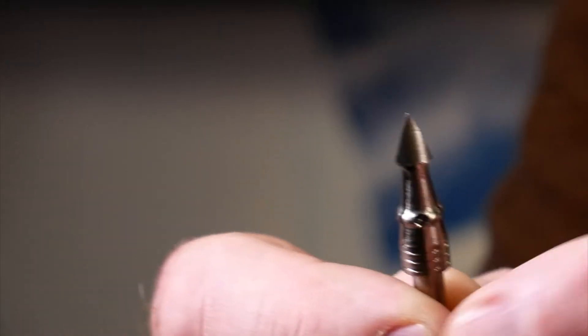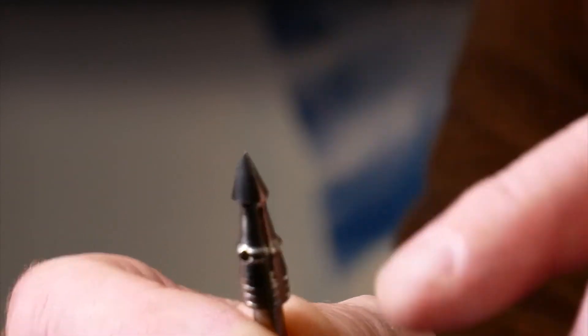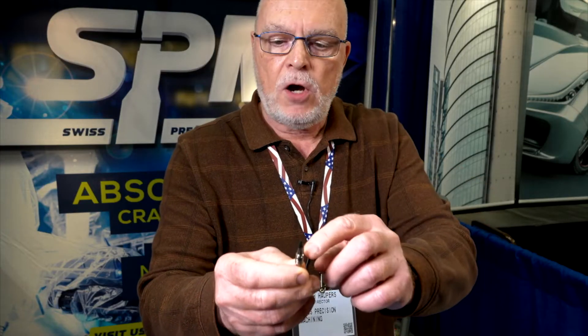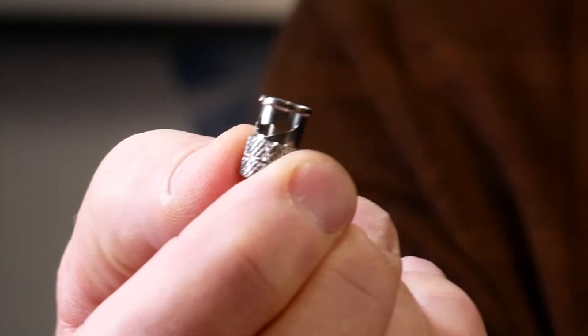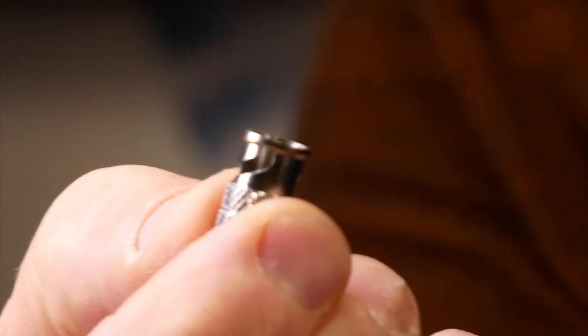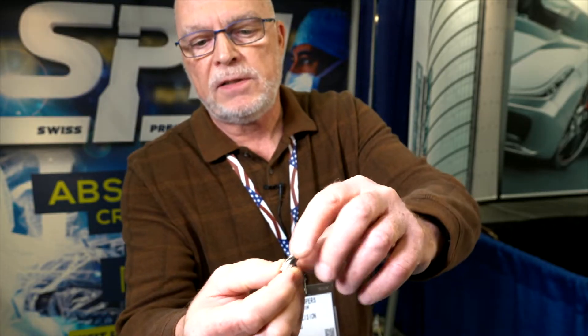This is a part for the archery industry — it's a broadhead, which is the tip of the arrow. This part is contour milled, slotted, cross-drilled, and threaded. It's a very complex part, which you wouldn't think archery is, but they are complex parts. This is a swivel lock part, a bayonet fitting, and this is used in the electronics of an F-16. You can see how it's milled and knurled.